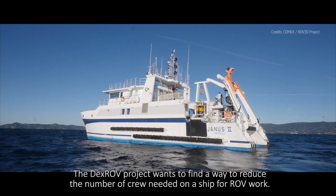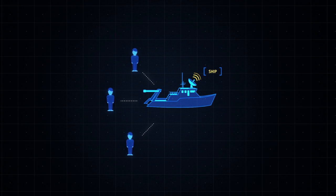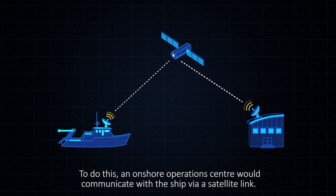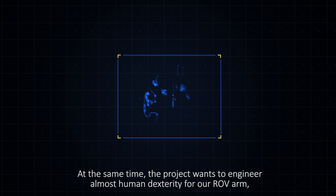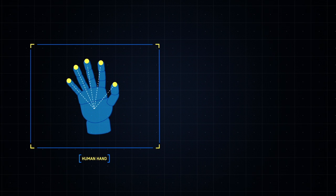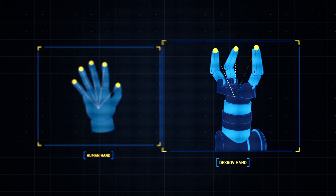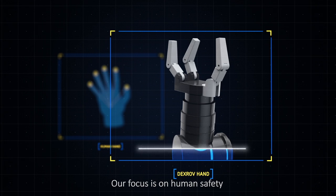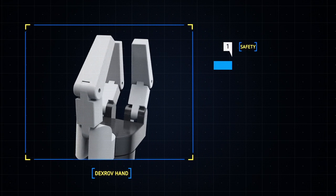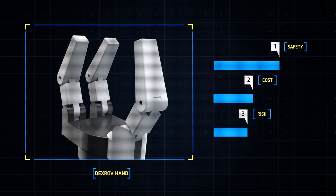The DEXROV project wants to find a way to reduce the number of crew needed on a ship for ROV work. To do this, an onshore operations centre would communicate with the ship via a satellite link. At the same time, the project wants to engineer almost human dexterity for the ROV arm and make it possible to perform tasks in deep water that were previously only possible using divers. Our focus is on human safety and reducing the costs of undersea operations, making it possible to carry out required tasks more often and with less risk.